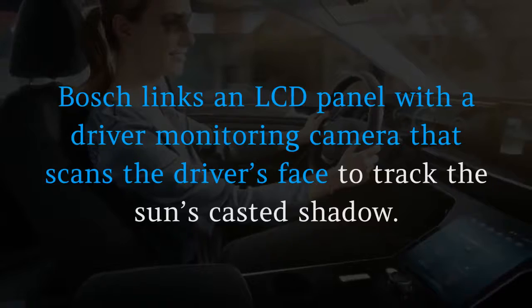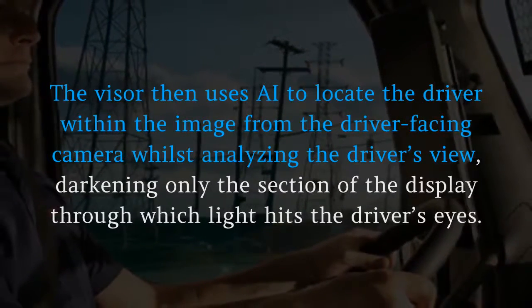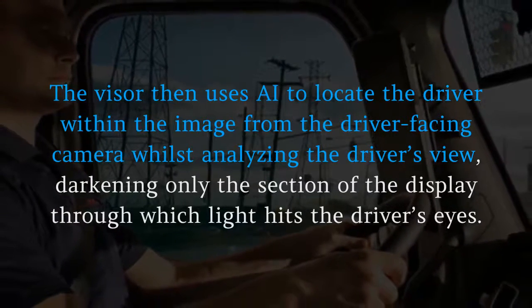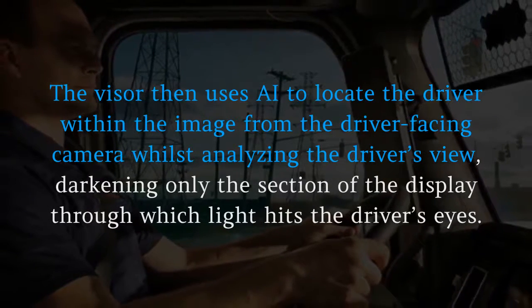the driver's face to track the sun's cast shadow. The visor then uses AI to locate the driver within the image from the driver-facing camera whilst analyzing the driver's view, darkening only the section of the display through which light hits the driver's eyes.